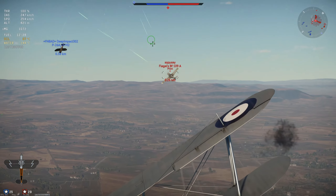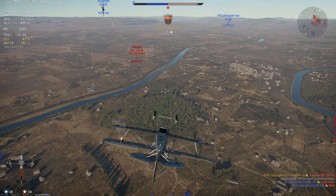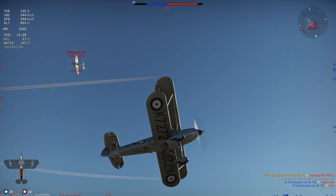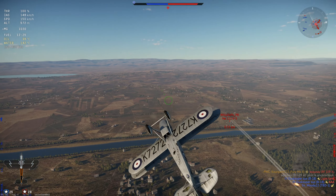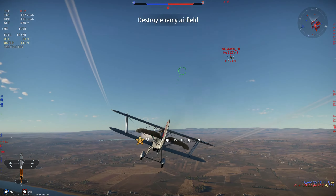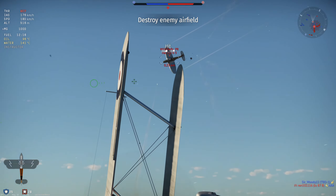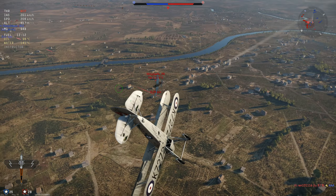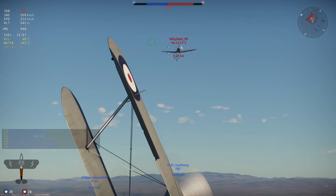This puts you above the German Heinkel HE-51, the American P-26, the Soviet I-15s, and the Italian CR-32s — which I believe are around nine-something when spaded. You're also above the French D-371 and D-373, and on par with the Japanese Ki-10 and the Swedish J-8A, which is actually just the Gloster Gladiator export model.